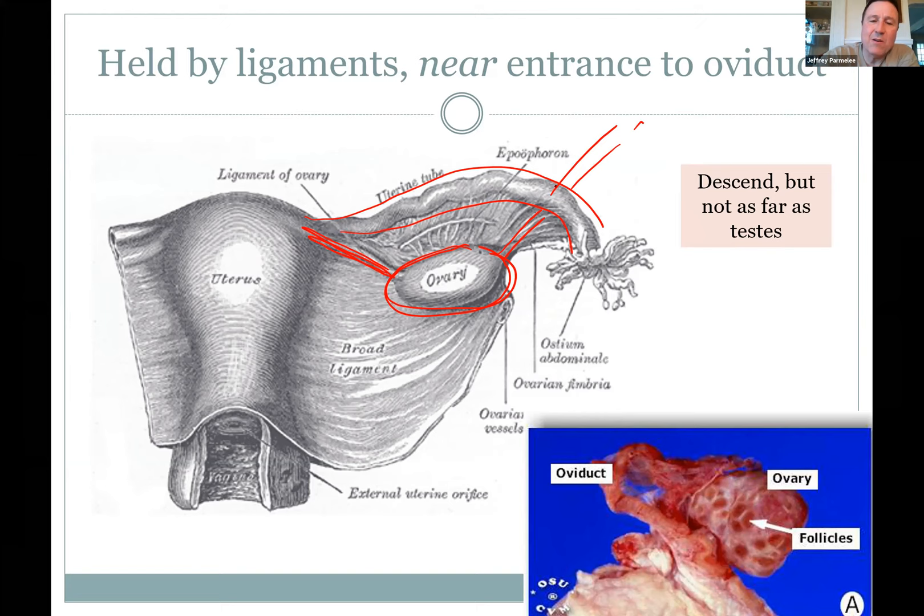The whole structure sits within a big broad ligament — a big sheet — so the ovary can move but is tethered in place next to the uterus. Importantly, the oviduct and the ovary are not directly attached, so when eggs ovulate out of the ovary, they're caught by little finger-like projections and sucked into the tube. Some eggs can get lost and end up somewhere else.